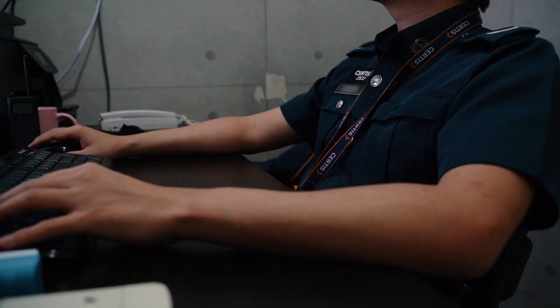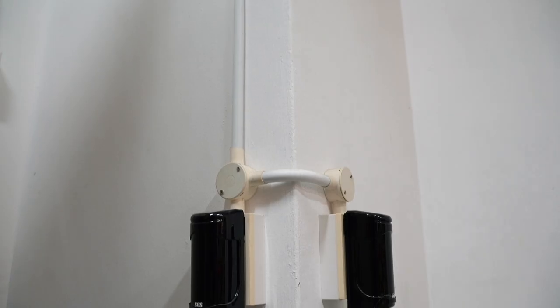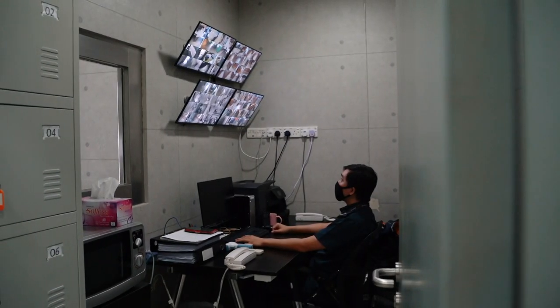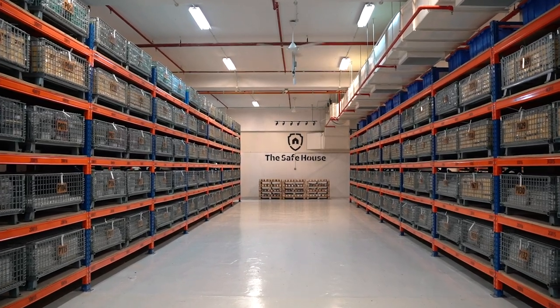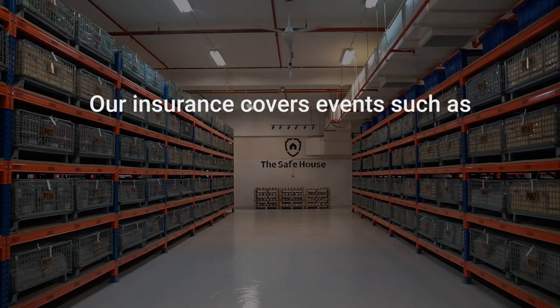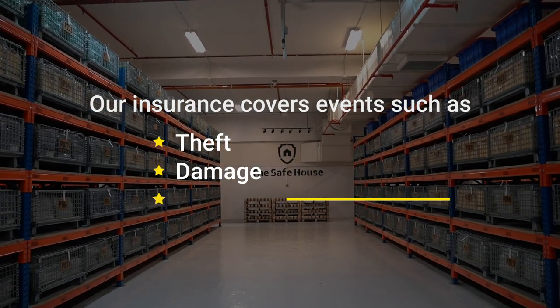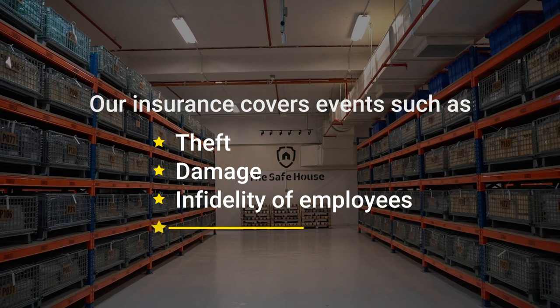Guarded by Singapore Auxiliary Police, the safe house is equipped with advanced security systems to detect intrusions and is monitored round the clock by security companies. Your bullion stored at the safe house is fully insured by our comprehensive insurance policy, which covers loss to theft, damage, infidelity of employees, and mysterious disappearance.